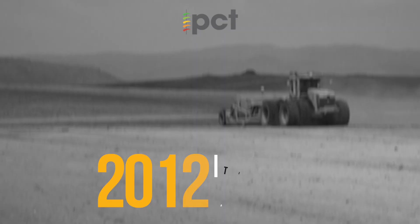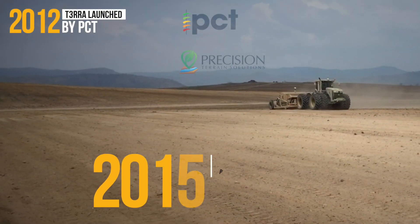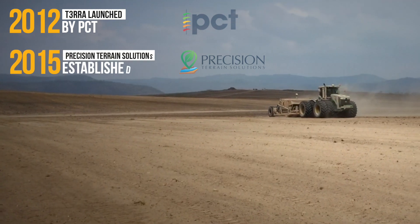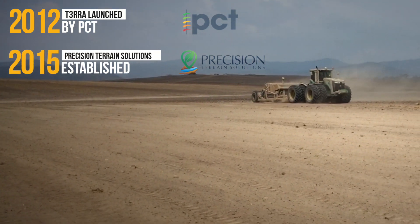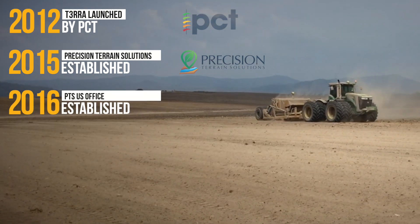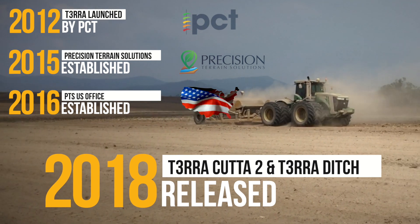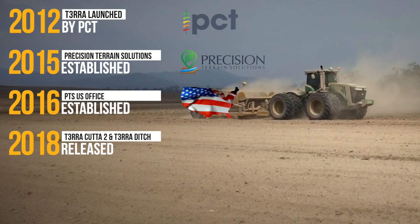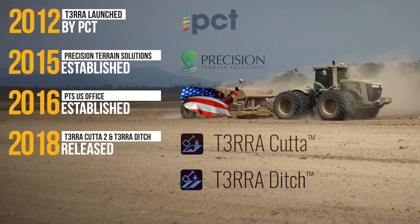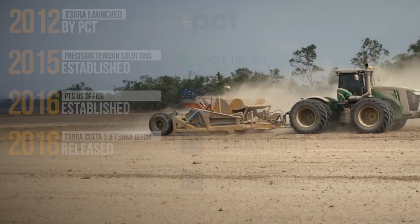We have focused on land forming solutions for eight years. In 2012, Terra Cutta was introduced. In 2015, Precision Terrain Solutions was established, and in 2016, PTS established North American Headquarters. In 2018, Terra Cutta 2 was released, followed by Ditch, Plane, and Survey. PTS then rebranded to Terra with the intention of creating a more defined brand for the water management sector.